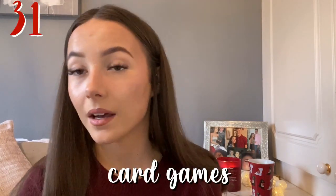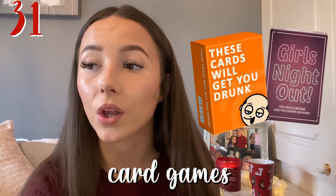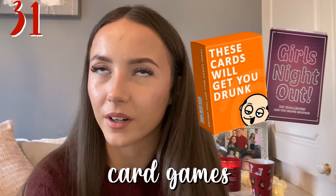You can also get some card games. There are lots of drinking games you can get from ASOS, which does quite a lot of card games at pretty cheap prices. You can have fun with them on Christmas day as well.